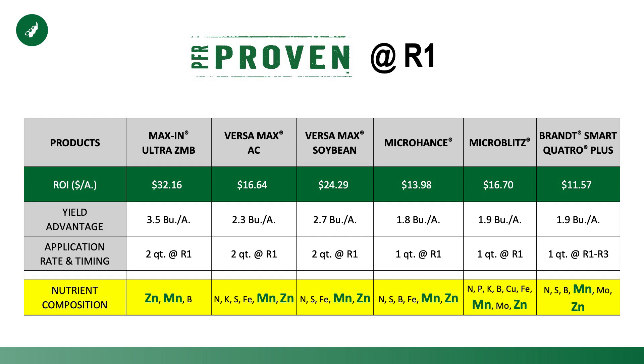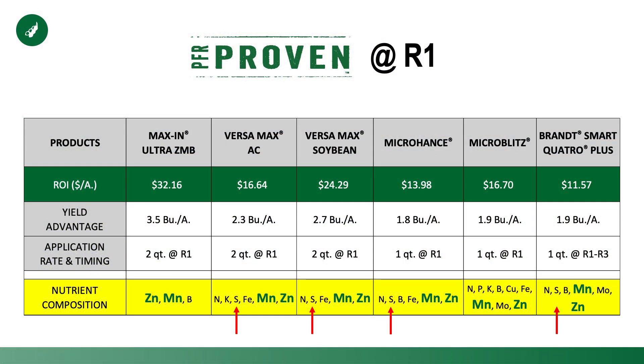Interesting enough, we recently learned that those are two of the three nutrients that have antioxidant effects to the plant, meaning they enhance the plant's ability to tolerate stress as well as to recover from stress. All six of those products, even though they vary in their composition, contain zinc and they contain manganese. And four of the six products actually contain sulfur as well — the third nutrient known to have antioxidant effects to the plant.